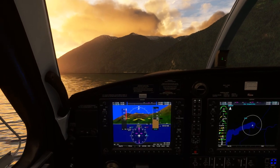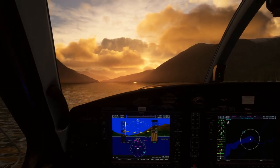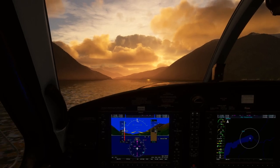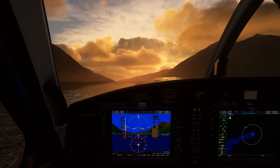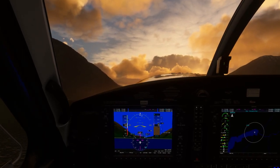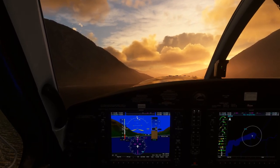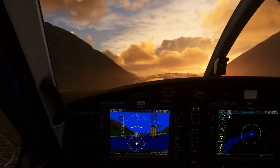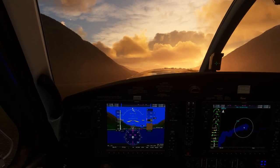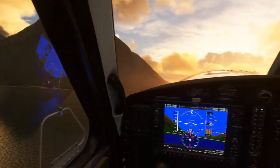Now we'll take off again so you can have an idea what the physics is like. Love the sounds. As we take off — I didn't feel like I became unstuck from the water like a lot of amphibious floatplanes in the sim. I think they've done a fantastic job here to make it feel like you really are landing on water. And it's definitely even better in VR, as you can imagine.